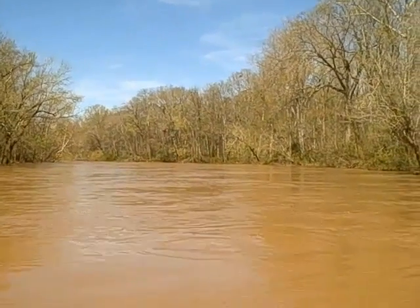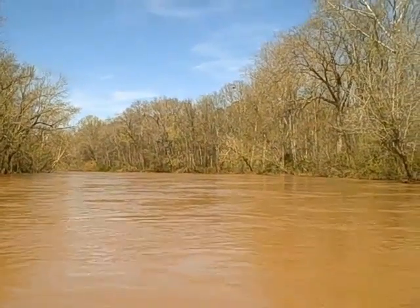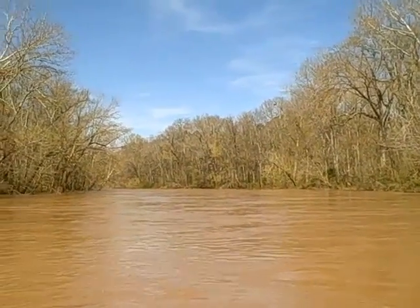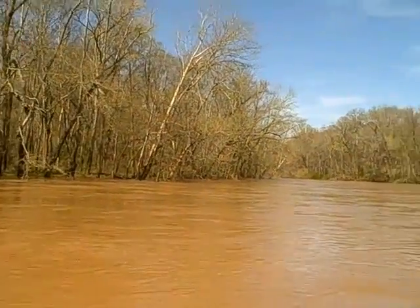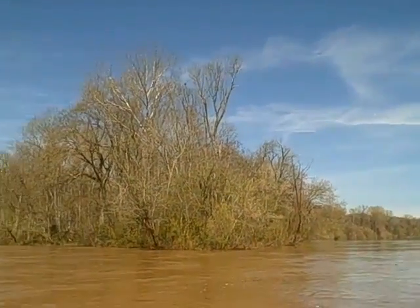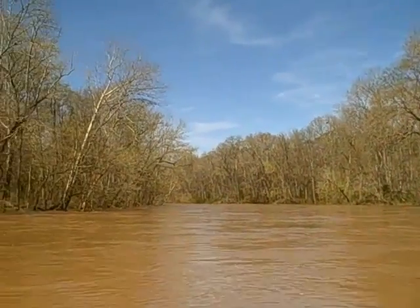We got here in about 17 minutes, so that means we're going about three to four miles an hour. Beautiful — beautiful confluence, is what they call these. And Aree's about 60 yards wide there, maybe.